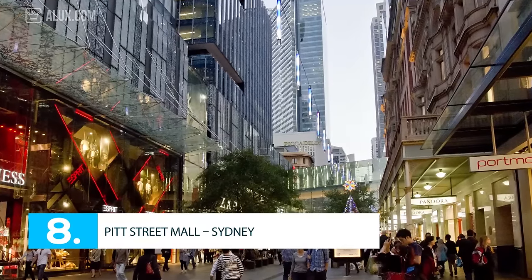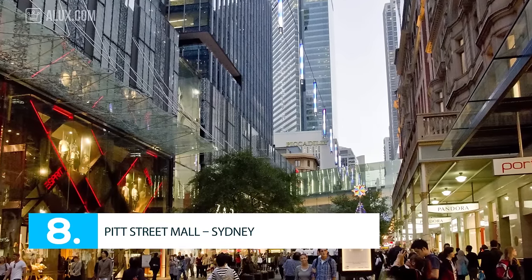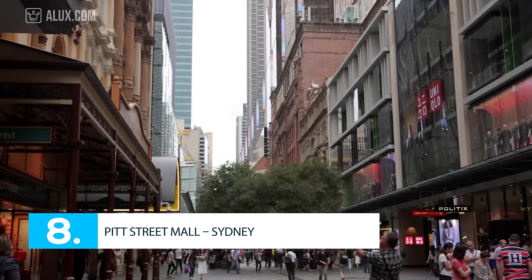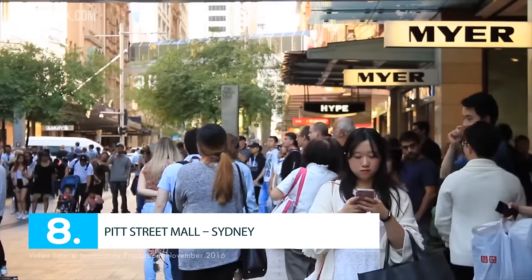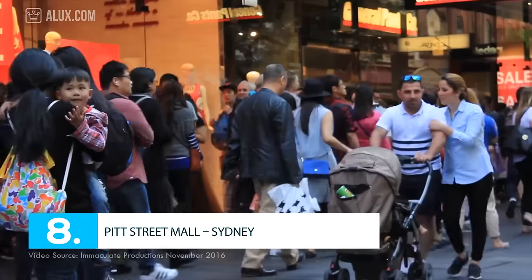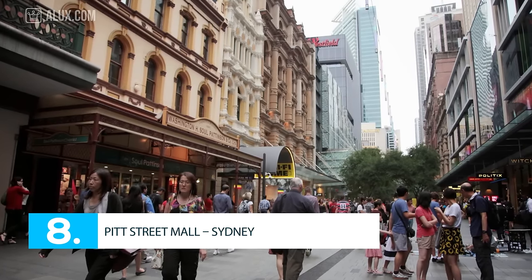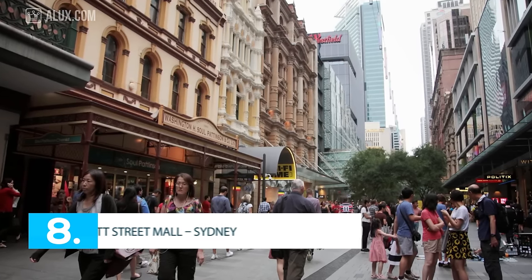Number 8: Pitt Street Mall, Sydney. Pitt Street Mall is all about shopping and is one of the busiest shopping centres in Australia. It is a place between Market Street and King Street — one long block filled with brand stores and flagship stores. You can also find specialty stores such as Myer Glass House, David Jones, Sydney Arcade, Mid City Shopping Centre, Westfield Sydney, and The Strand Arcade. To rent a place in Sydney's fashion centre is not cheap at all, costing about $850 per square foot annually.